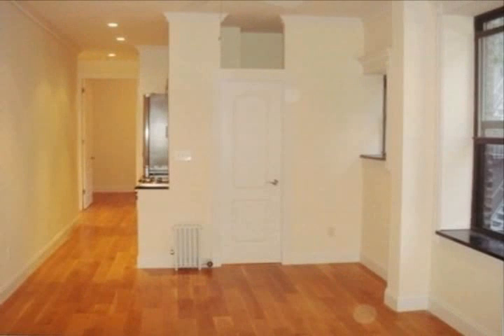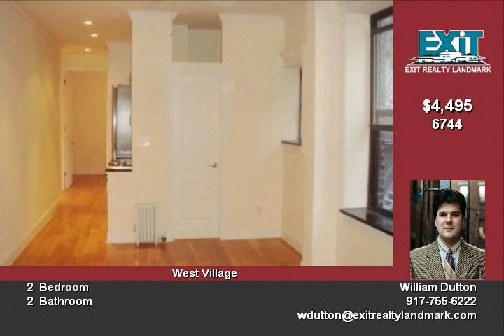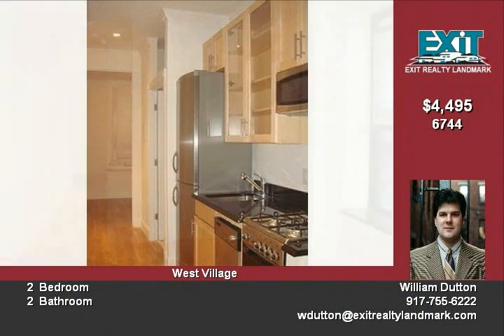Don't miss the chance to rent this lovely bright two-bedroom, two-bathroom apartment in the great Greenwich Village West neighborhood. Lovely hardwood floors and many windows let light into this spacious home.